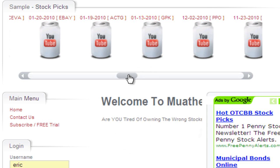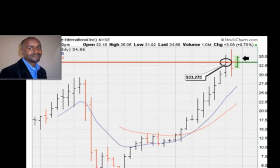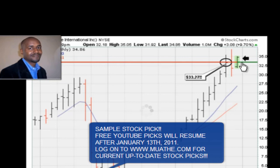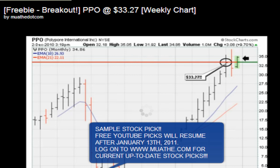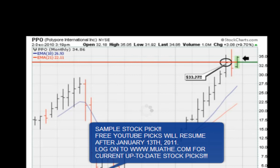Let's look at another stock I had as a buy at the beginning of December 2010 - this is PPO. The breakout was at $33.24 the first week of December 2010. This was a free pick on my YouTube channel. The stock had moved from a low of about two dollars and fifty cents to thirty-three dollars in about a year and a half.